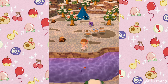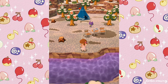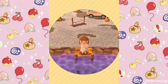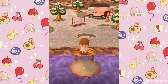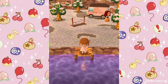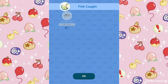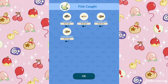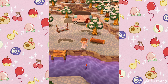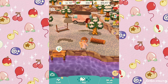Thank you so much to everyone who supports my Pocket Camp videos — it really does mean a lot to me. Let's catch this fish and use our river net. We got a cushion cup, pond smelt, freshwater goby, a second freshwater goby, and another cushion cup. One of the villagers wanted one of those, so that's awesome.